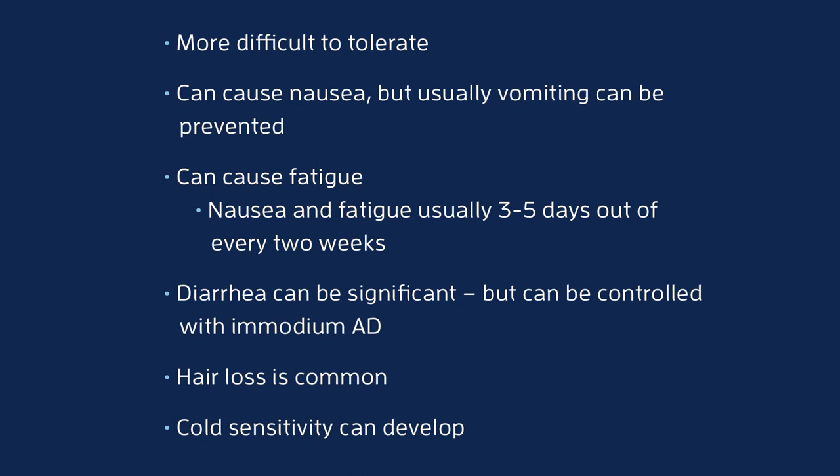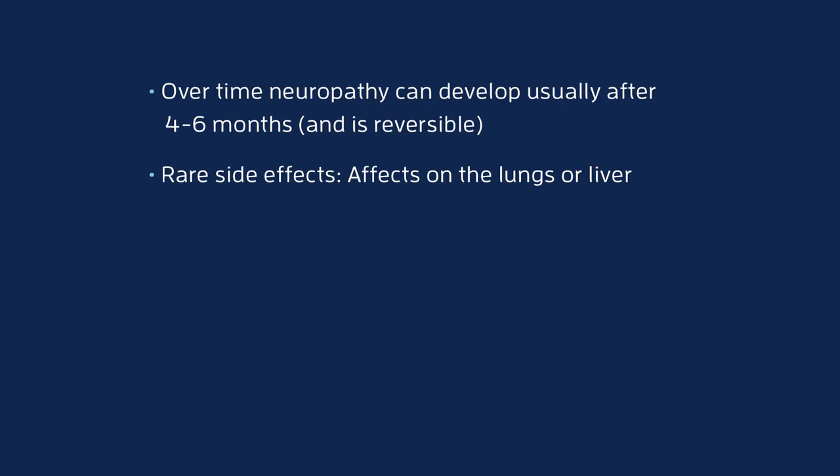Finally, there's things like hair loss, which unfortunately does happen in most patients with irinotecan, and significant effects on the blood counts — which is why we often give a shot called Neupogen or Neulasta on the fourth day of the treatment.